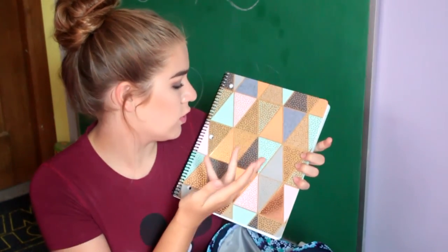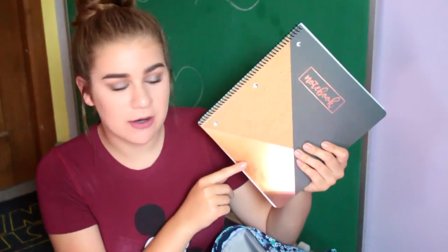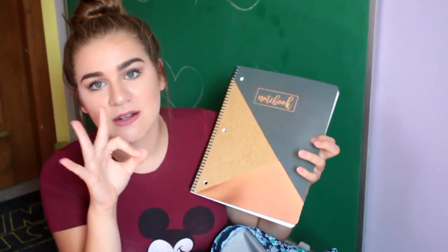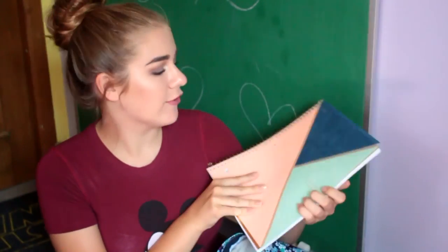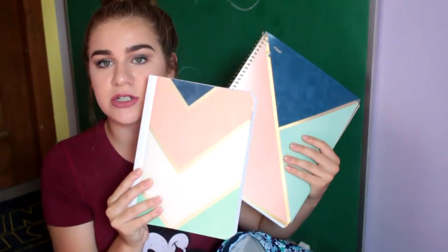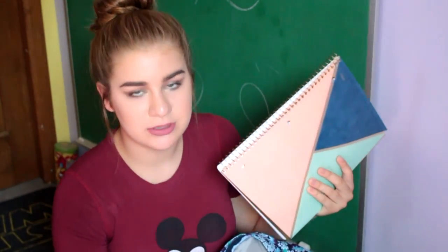It's adorable — it has copper, teal, navy blue, and gray. Very much my aesthetic. Another spiral notebook, also adorable — copper and gray. And then my last spiral notebook matches my composition book. This was also like a set of notebooks and composition books.